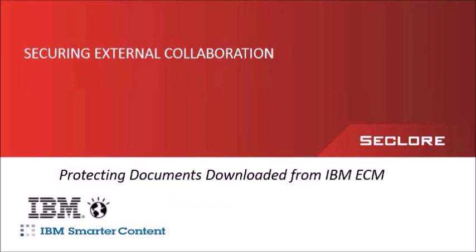How can your company ensure that content is safe as you externalize it outside the IBM ECM system? The answer is Seclore. Seclore is what we like to refer to as a next-generation rights management software provider, and we secure content for external collaboration. That's our value proposition. We're strategic partners with IBM Enterprise Content Management, and we automatically secure the content when it's downloaded from the IBM ECM system, extending the security of the IBM system outside the system itself.